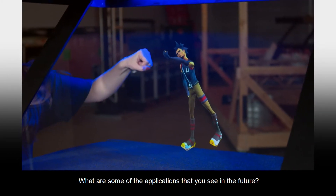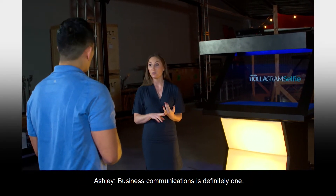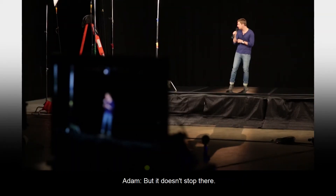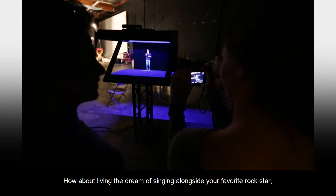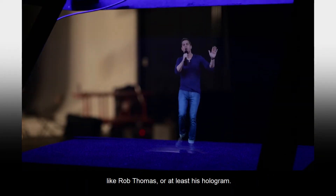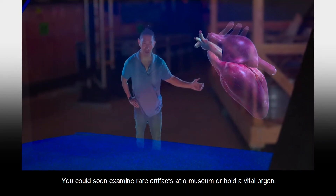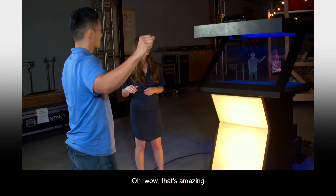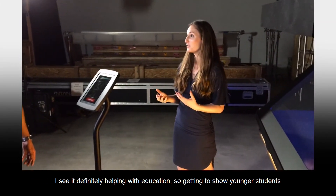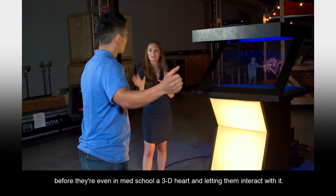What are some of the applications you see in the future? Business communications is definitely one — we're already starting to do CEOs appearing at multiple venues at the same time. But it doesn't stop there. How about living the dream of singing alongside your favorite rock star, like Rob Thomas, or at least his hologram? You could soon examine rare artifacts at a museum or hold a vital organ. It's amazing — you can see all the different arteries, helping with education, showing younger students before they're even in med school a 3D heart and letting them interact with it.